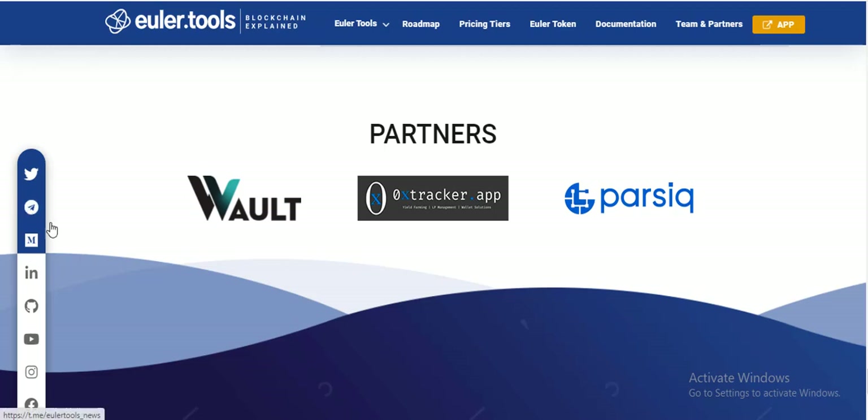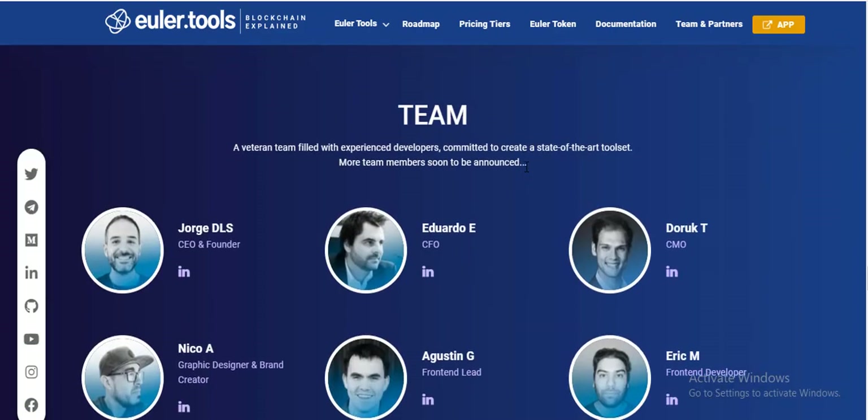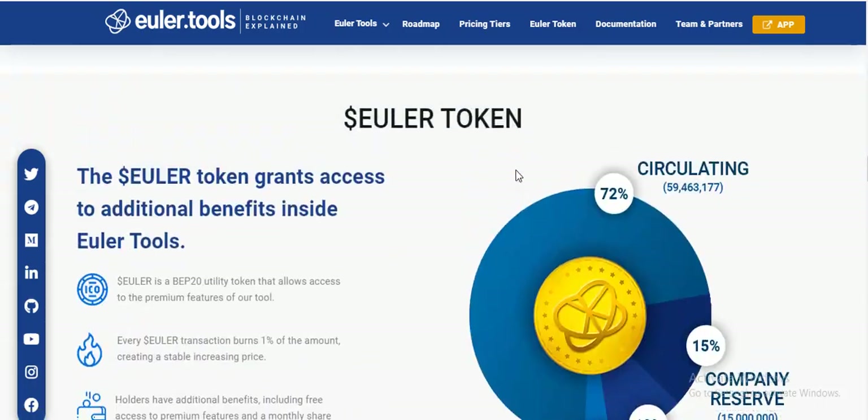Please visit their site and find them on social media. You can find them on Twitter, Telegram, LinkedIn, YouTube, and Instagram. Okay guys, that's all for today. Thank you for watching my video, please subscribe to my channel. Thank you so much.